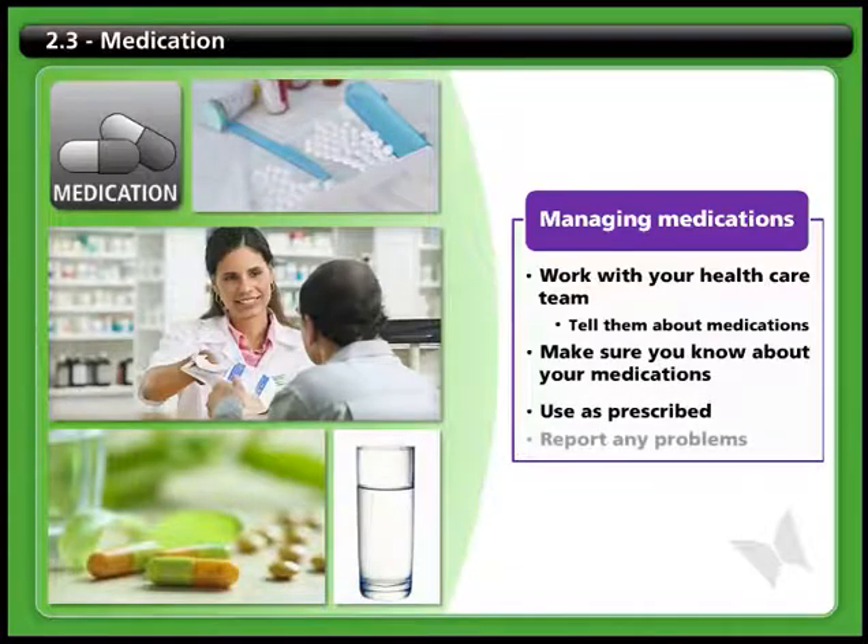Use your medications as prescribed, and make sure you report any problems.